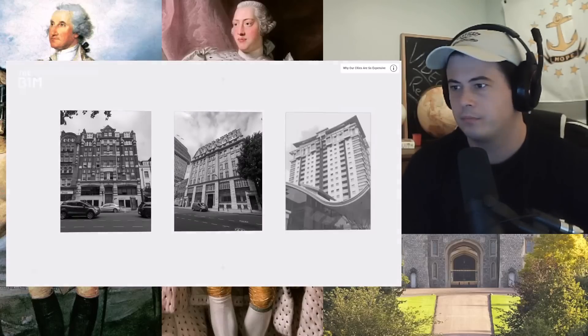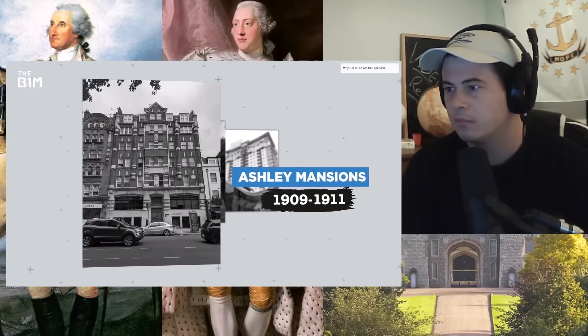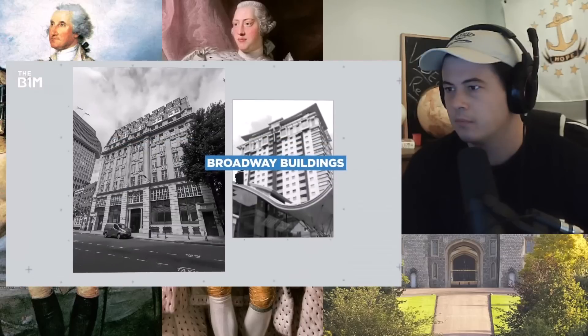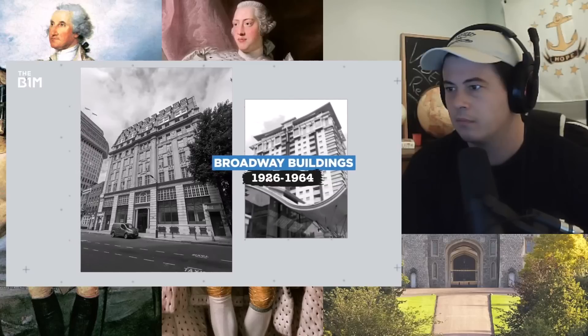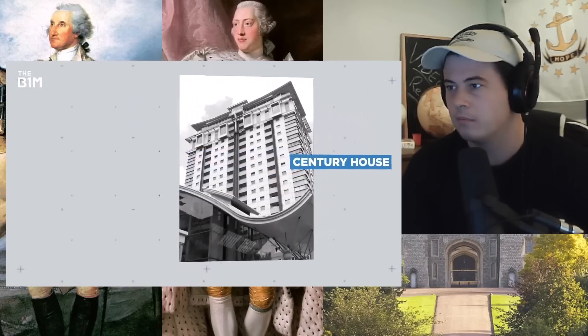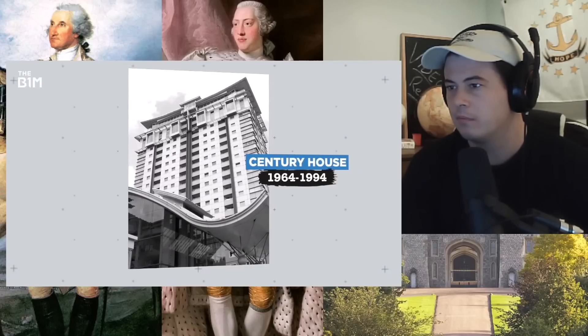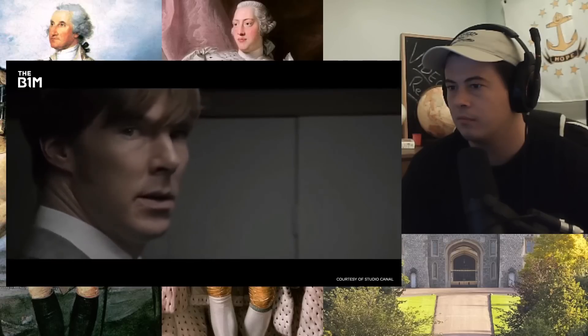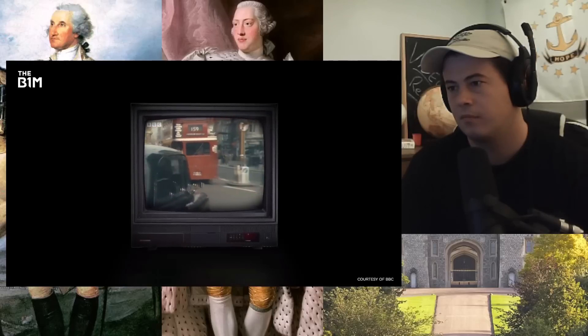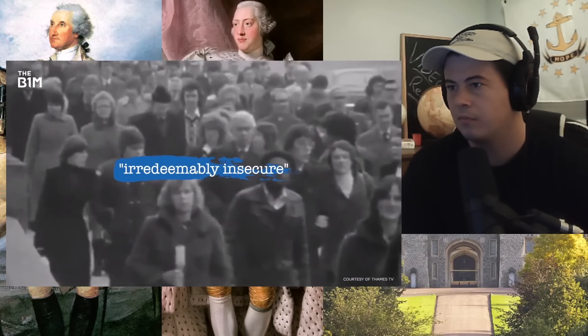Each of these headquarters reflected a different part of the service's history: the clandestine offices of the embryonic service; the exclusive Broadway House that housed the service's Oxbridge graduates and minor aristocrats through World War II and the 1950s; and Century House, the dysfunctional HQ of a ramshackle organisation riddled with double agents — best summed up in John le Carré's Karla trilogy. By the 1980s, the building had become completely compromised. A 1985 report labelled Century House 'irredeemably insecure,' and the hunt began for a replacement.